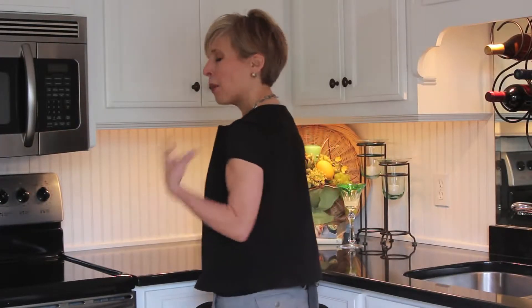Hi, my name is Anita Beyer with Beyer's Design, and today we're going to talk about under cabinet lighting. The reason we want to use under cabinet lighting is because typically our overhead light is going to block our own light, so having task lighting — which is under cabinet lighting — helps you see what you're doing.